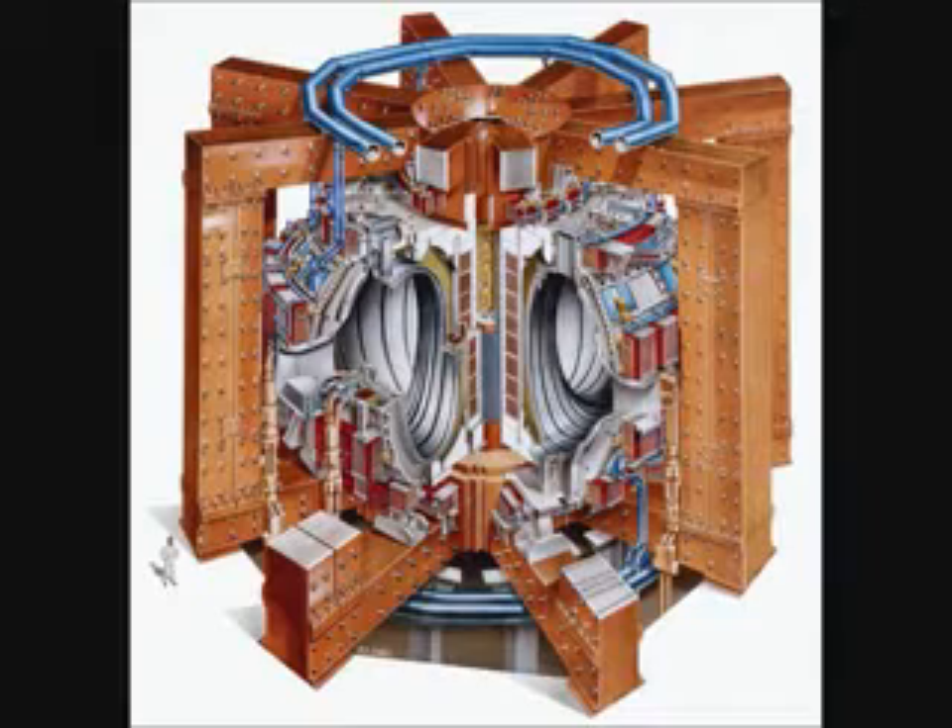In 1997, JET produced a peak of 16.1 megawatts of fusion power — 65% of input power — with fusion power of over 10 megawatts sustained for over 0.5 seconds.